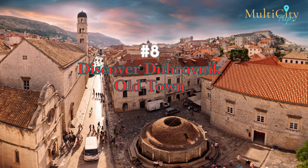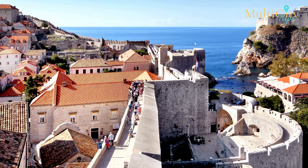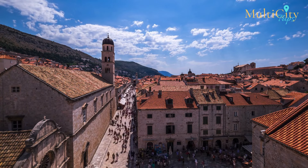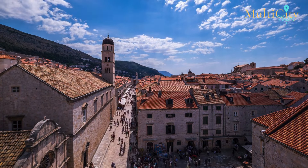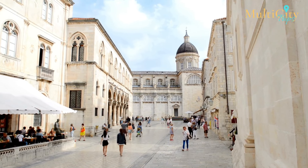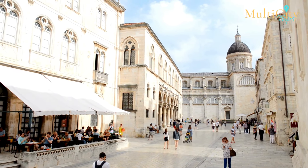Number 8: Discover Dubrovnik Old Town. Dubrovnik Old Town is characterized by the tall, fortified walls that encompass it. Within the walls lie rich history and culture preserved for thousands of years. Visitors can enter the old town through the Pile Gate, which follows Stradun Street, to explore the area and its delicacies. The highlights of the old town include the Rector's Palace and the Spansa Palace, which have unique Gothic and Renaissance-influenced architecture.